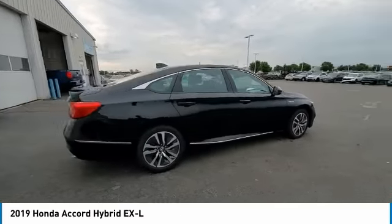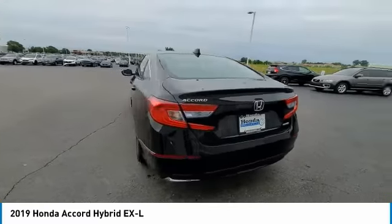Power moonroof, rear window defroster, security system. Come take a test drive today.